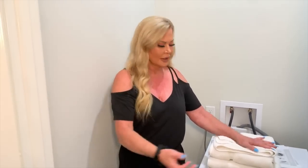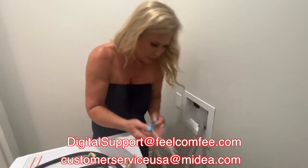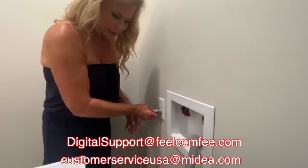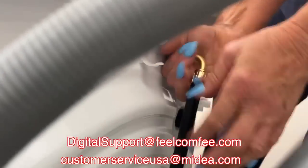It's that easy! You're going to want to order yours today — use my code to get your discount and click the link in the description box below. It's amazing, it's a lifesaver, a time saver, and a space saver. If you have any questions, you can contact customer service at medea.com or digital support at feelcomfy.com.